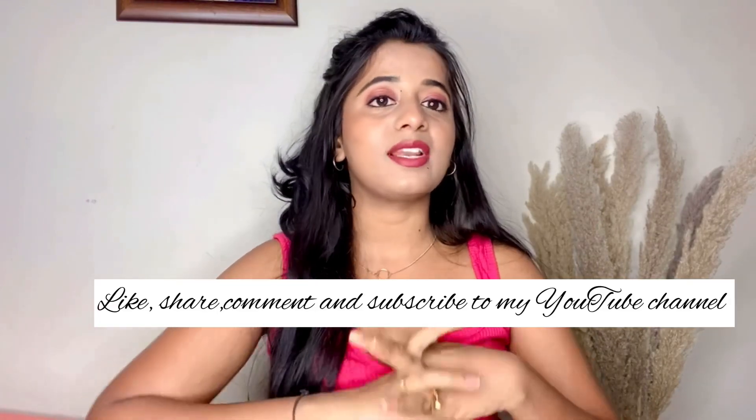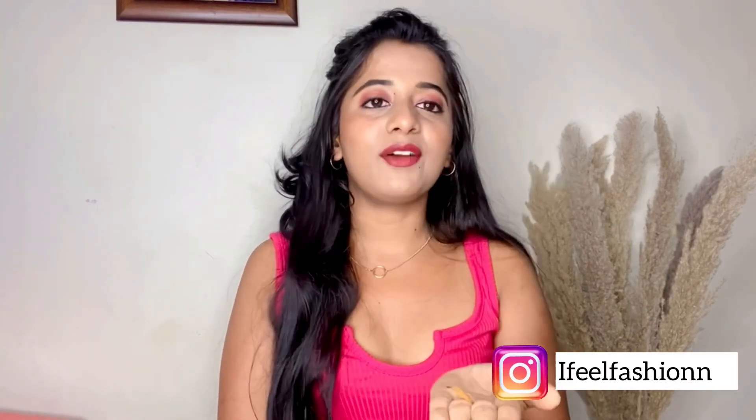That's it for today's video! I'm going to be linking all the product links in the description box below. I hope you guys liked this video — please don't forget to like, share, comment, and subscribe to my YouTube channel. I love you guys so much, bye bye, have a nice day!